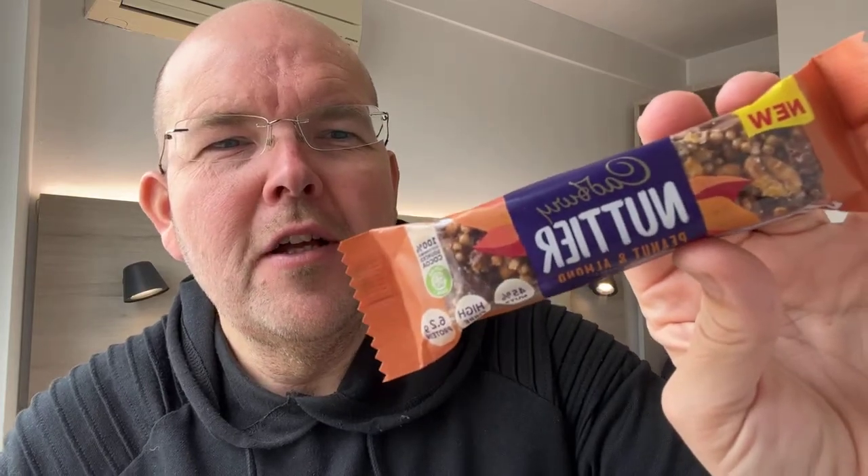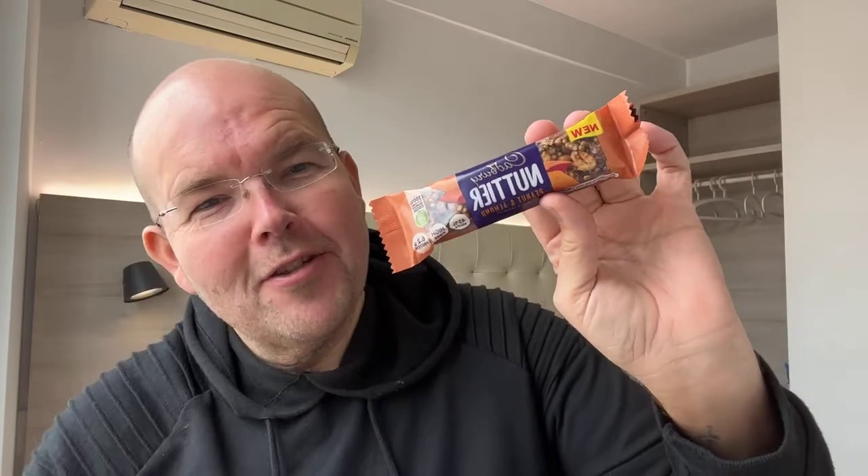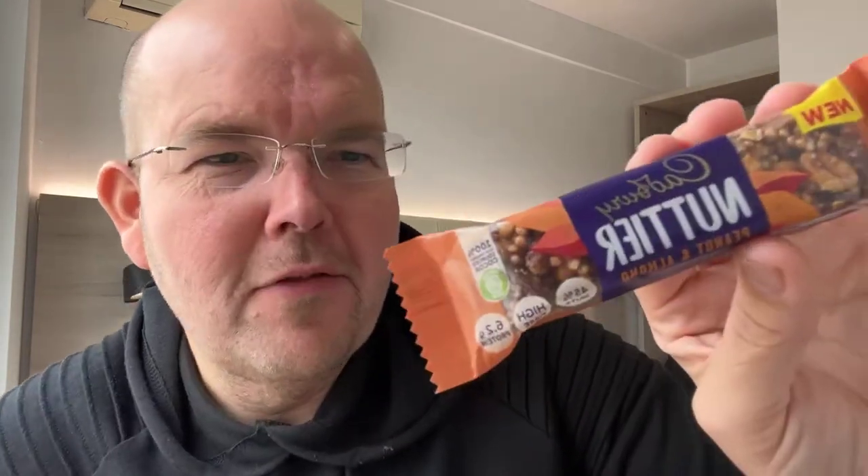Lots of companies are now making new healthier snacks, and Cadbury's has come up with a nut solution. This is the brand new Nuttier bar by Cadbury's, which you'll be pleased to know does contain some chocolate. This one is the peanut and almond variety, and the product is marketed as 45% nuts, high in fiber, and 6.2 grams of protein, which is really important.